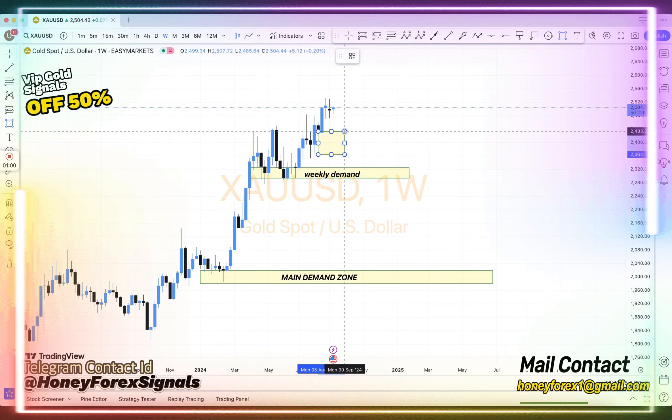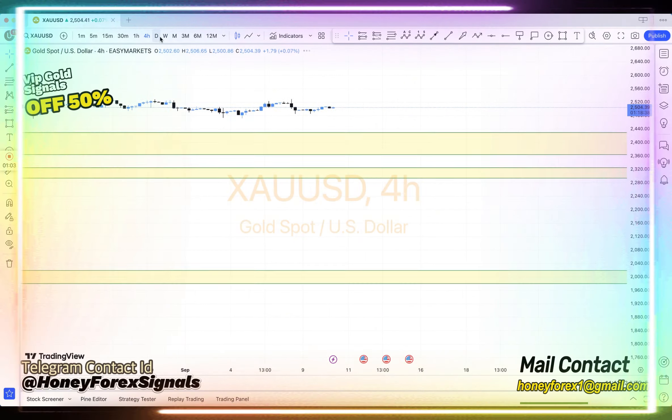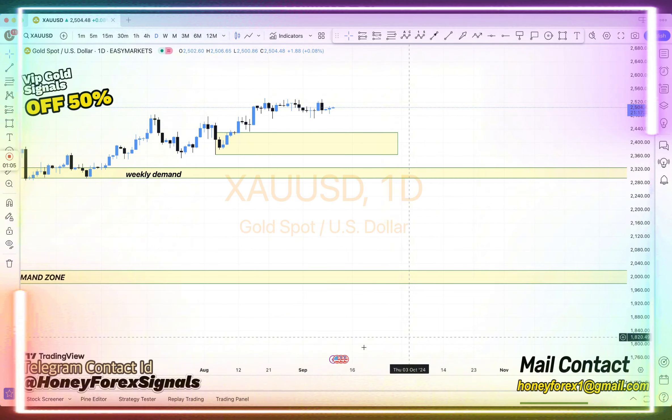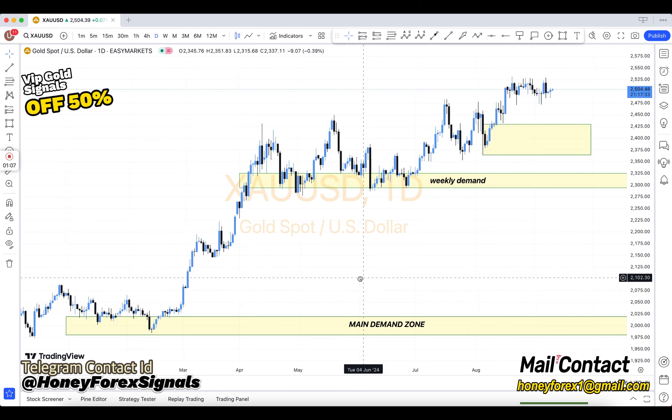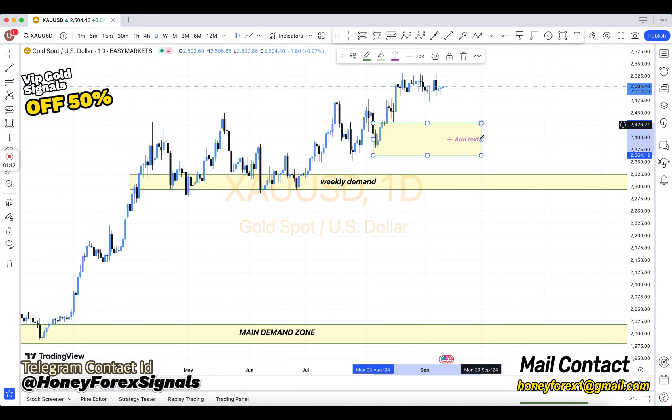Hey friends, how are you? Forex trading is very difficult, it is not easy. So first of all understand the basics. You will see the main chart. In the main chart there are a weekly chart and daily chart.